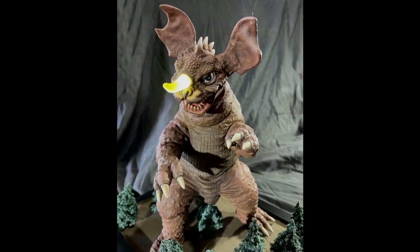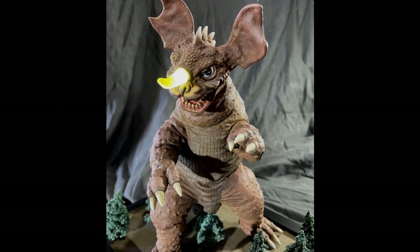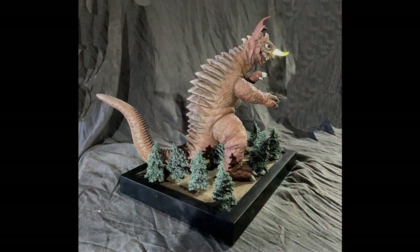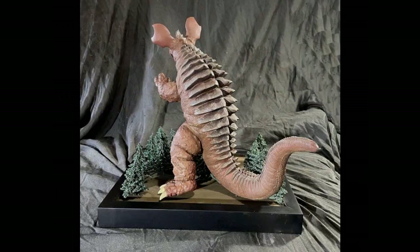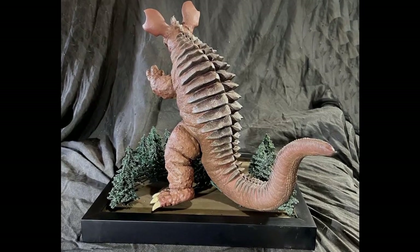Paul's next model is entered in MONMH-2, concepts and one-of-a-kinds. This is Baragon, a Billiken kit with no particular scale. Paul says, in the movie Frankenstein Conquers the World, Baragon's horn is illuminated with a pulsing light, so I replaced the kit's vinyl horn with one of resin and attached a pulsating LED to it.